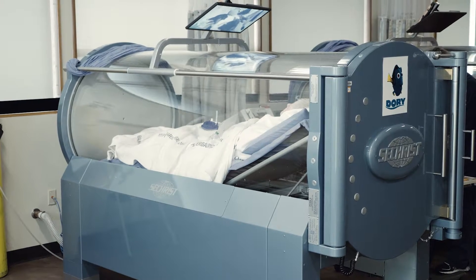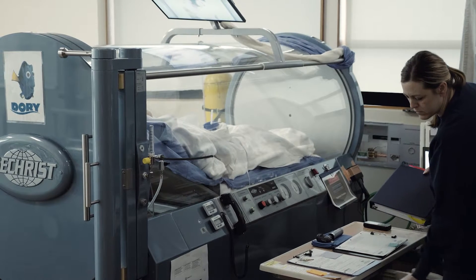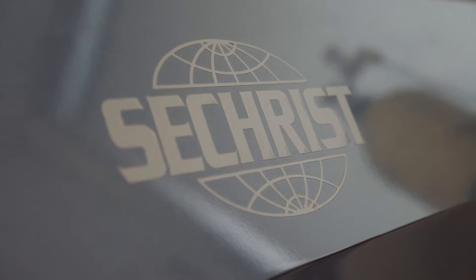The first visit will be with me as a provider, and I will determine the appropriate treatment regimen for the patient. Once that is determined, the patient comes in daily for treatments. The typical treatment course is 20 to 40 treatments depending on the specific medical condition being treated — five days a week, with each session approximately two hours.